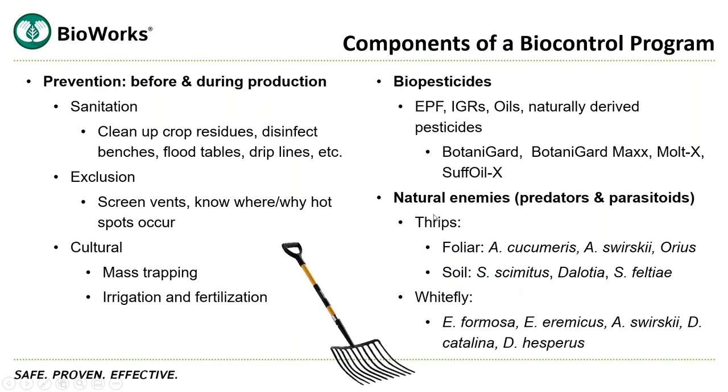There are a variety of tools in the toolbox. You need to have a preventative mindset and do a lot of these things before, during, and even after you're done with your crop. Sanitation is incredibly important — cleaning up crop residues, disinfecting benches, and so forth. Exclusion means making sure you have good screens and using scouting techniques to know where and why hotspots occur. Cultural methods like mass trappings with long sticky cards, and irrigation and fertilization need to be dialed in, because if they're not, they can contribute to your pest problems.